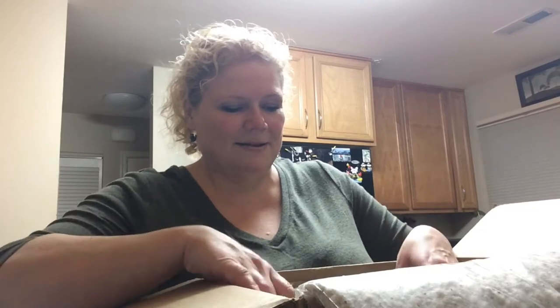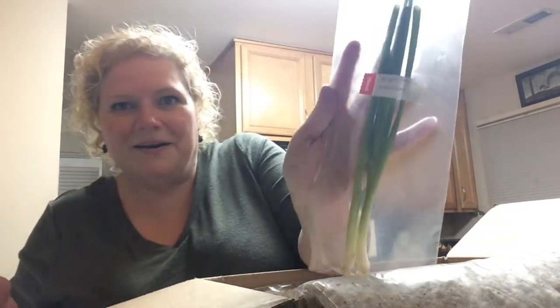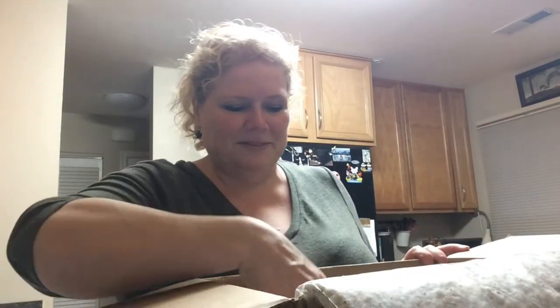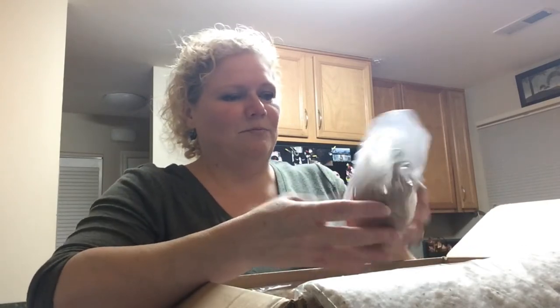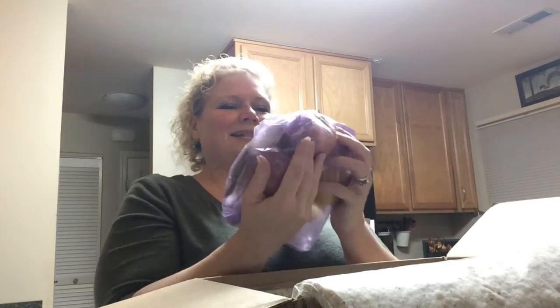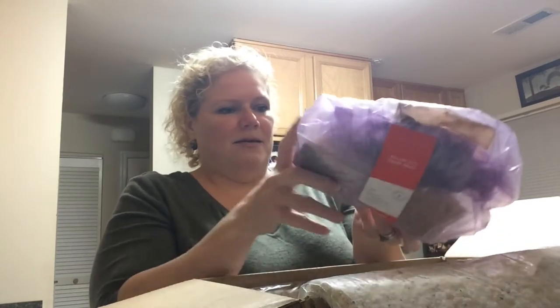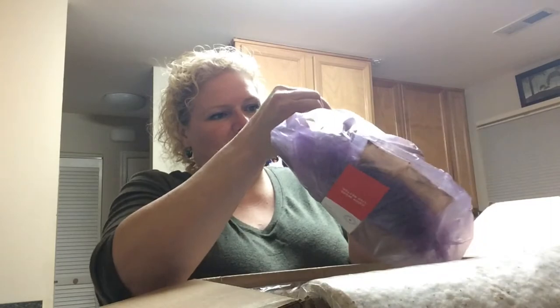Beautiful scallions — look how lovely these are! They always have the prettiest produce and I just missed it so much. Potatoes, sweet ones. And then we have all the ingredients for the baked cinnamon apples. Oh my god, they're getting like four beautiful apples.